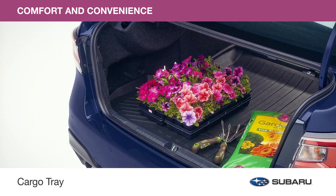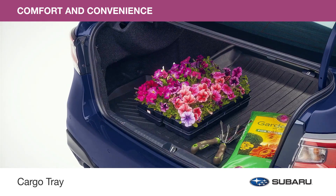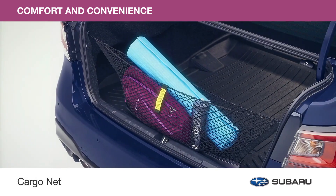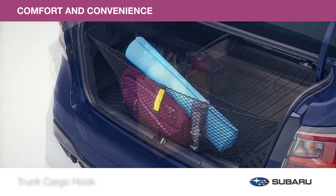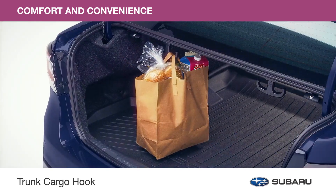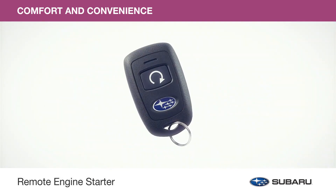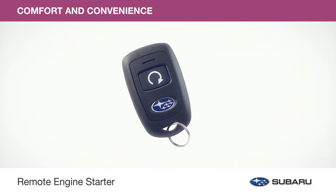Secure your items to help keep them from rolling around with the cargo net, and add the trunk cargo hook to help keep your shopping bags upright during transport. Start your Legacy with the remote engine starter and adjust your vehicle's interior temperature to begin all your travels in comfort.